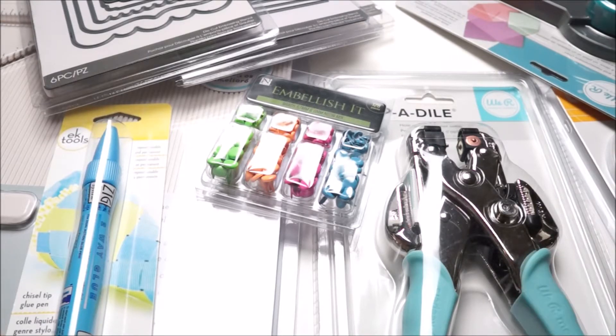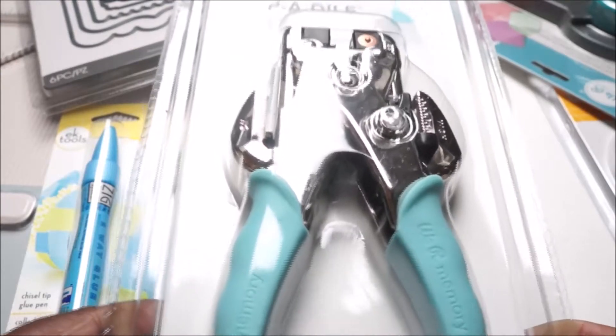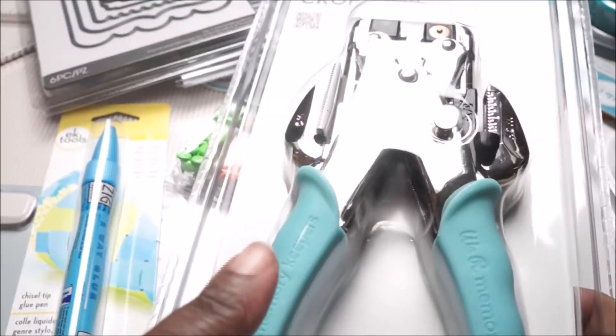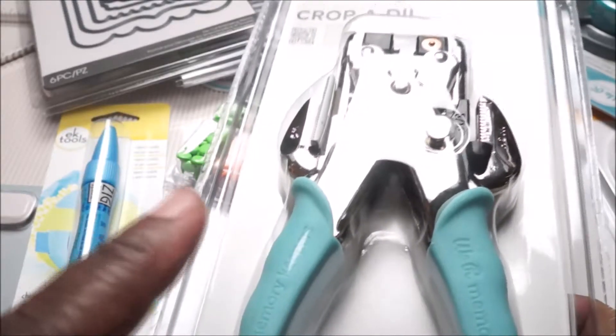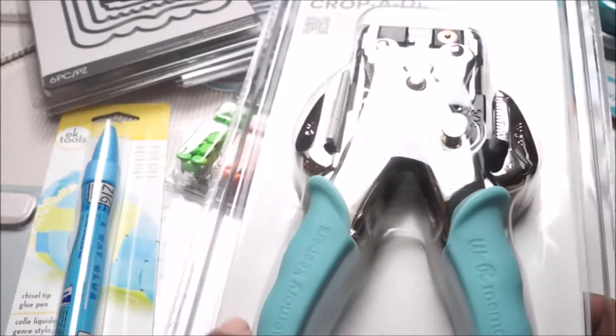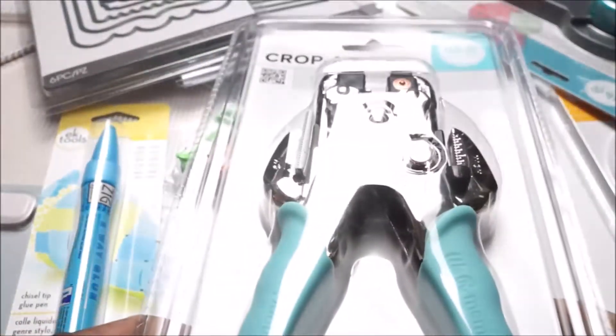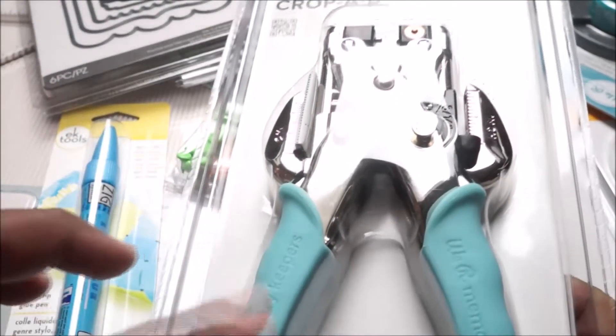I was going back and forth between Michaels, Joann's, and AC Moore to get the best deal with the best coupon. This crop here — I got it with the 50% off coupon at AC Moore because it was $19.99 there, versus $39.99 at Michaels. So I got a much better deal by going to AC Moore for this one.